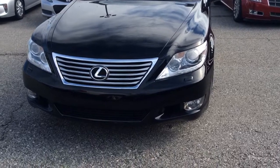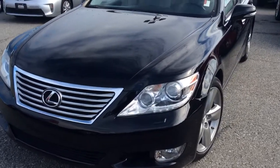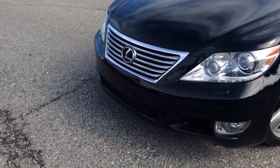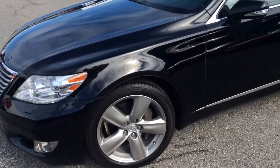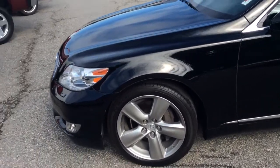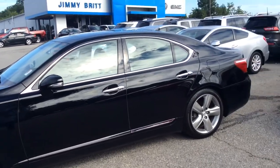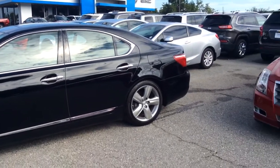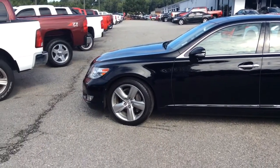This one comes equipped with the Xenon headlights. I believe it also has the headlight wipers. 18.5-inch rims, beautiful tires, practically new. This is the LS, so it actually has a little more space than the other 460s.